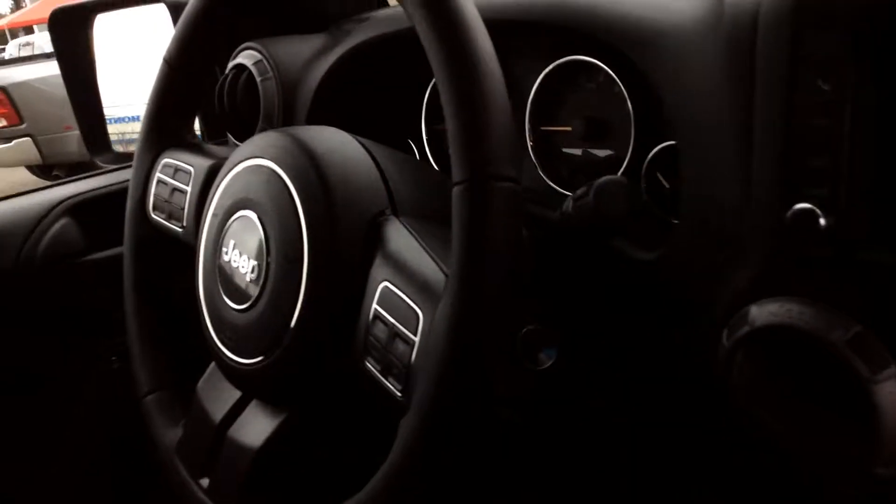Take a look on the inside — extremely spacious. You have black interior cloth seats.